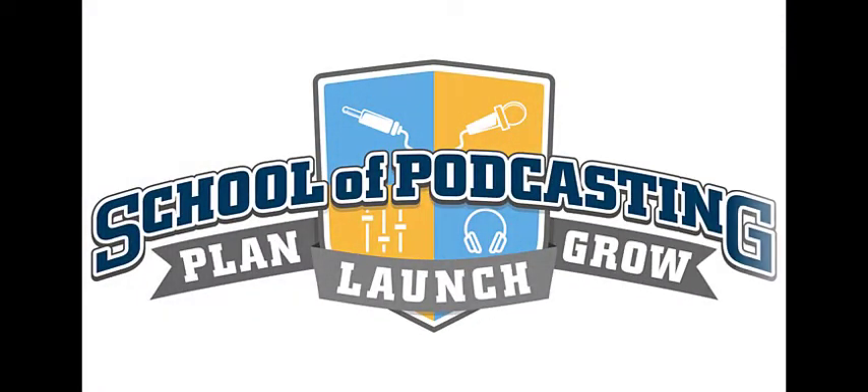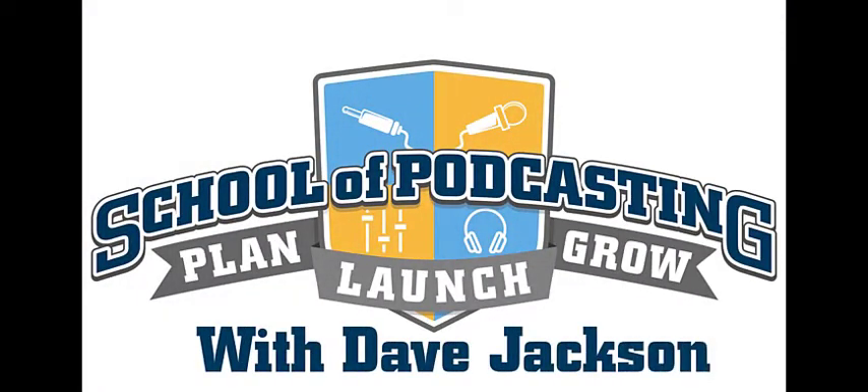Set it and forget it. Sounds like a great idea, but is it really? The School of Podcasting with Dave Jackson.